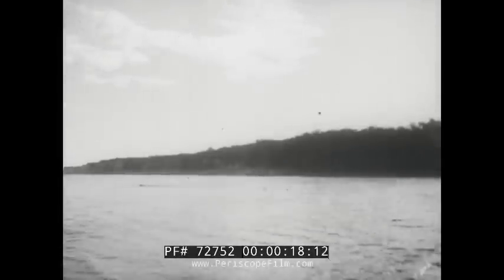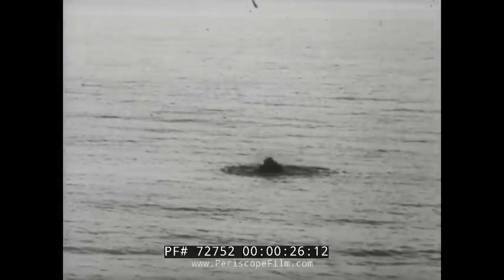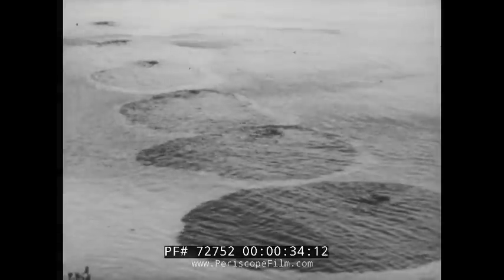This is the tranquil English shoreline that awaited Nazi invaders during the war years. And here, filmed for the first time, is the secret weapon concealed along her coast that would have been England's first greeting for approaching hostile forces.